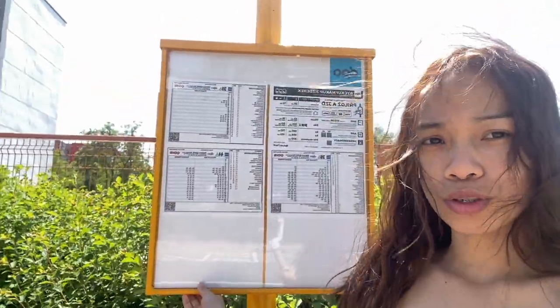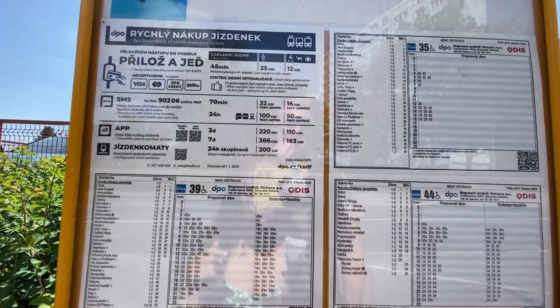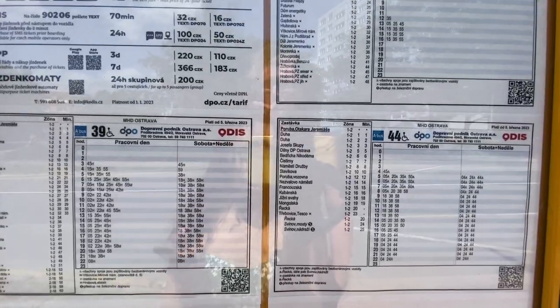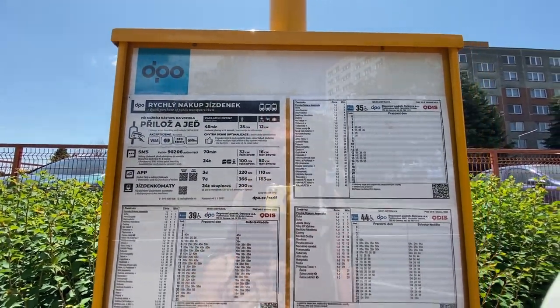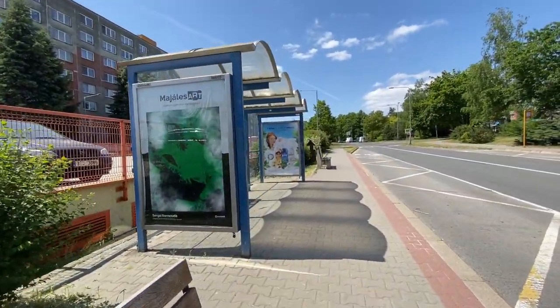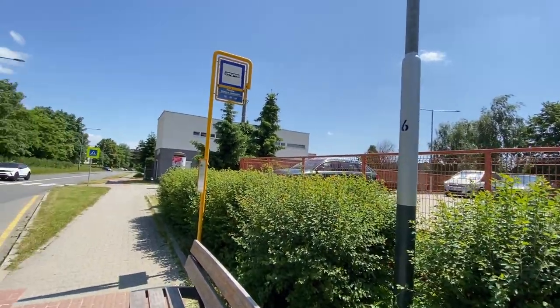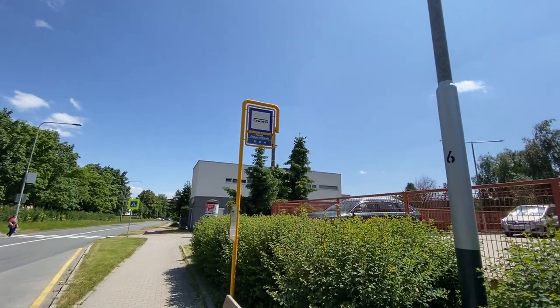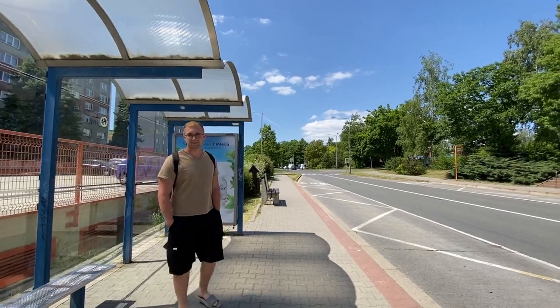The first thing you need to check is this poster they post at every bus station and tram station. It shows the times available, the days, and which buses are available. You can confirm it's the correct bus number you need from this poster. There are so many stations here in the Czech Republic — tram stations, bus stations — and every bus has its own station, so make sure you pick the right one.